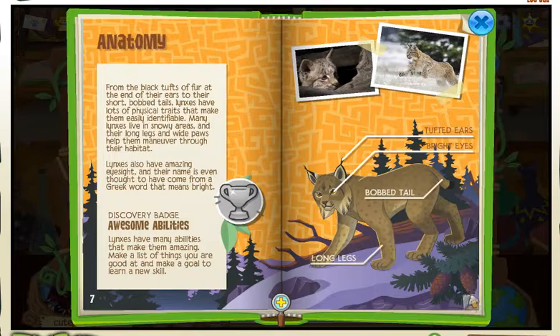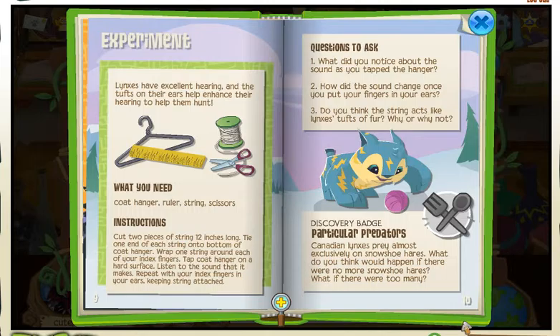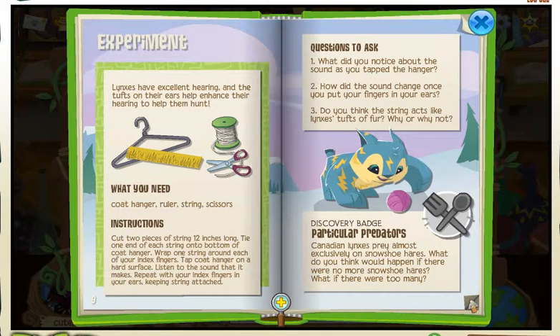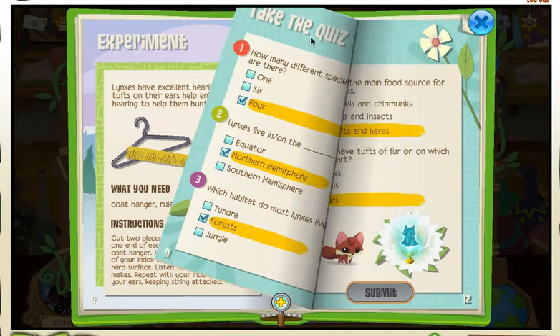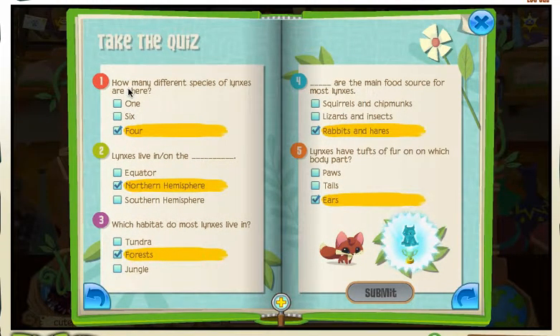Then you go over here and it's a quiz. Then you go over one more and it's a quiz. So as you can see I already did the quiz — that's the prize. You have to get them right. How many different species of Lynx are there? There are four. Lynx live in the Northern Hemisphere. Then you just put in the rest of these answers, and they're on the same order every time. Then you click Submit and you get one of these nifty trophies.